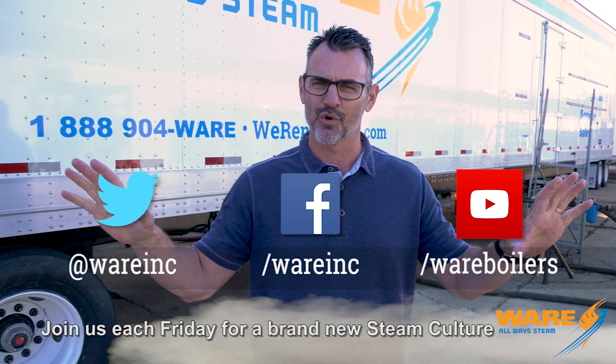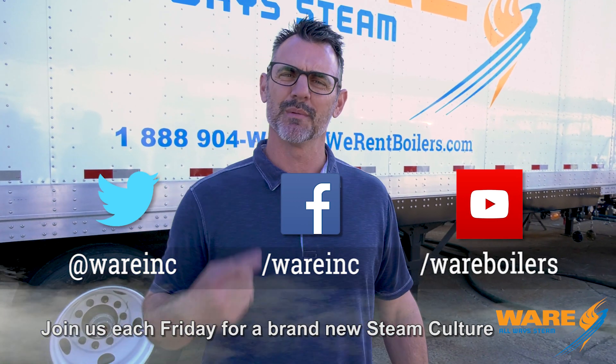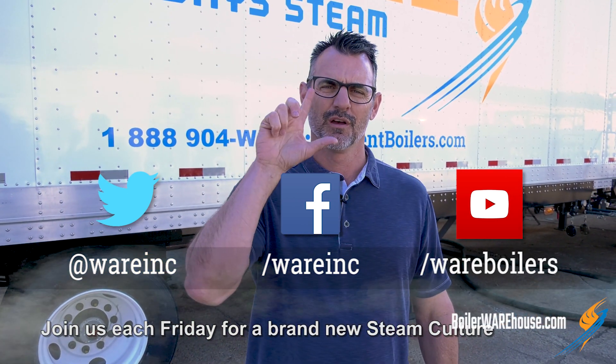So there you have it folks — you understand geothermal steam and you understand how they use it to make beer. It's a good day. Thanks for joining us on Steam Culture. Before you go out and Google geothermal energy, steam, and beer all in the same sentence, go out and Google us — it's a whole lot easier because we'll have content for you every week. I will be back next Friday with something new for you. I'll see you then.